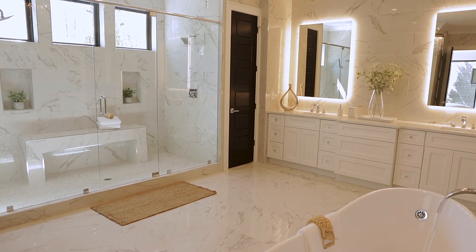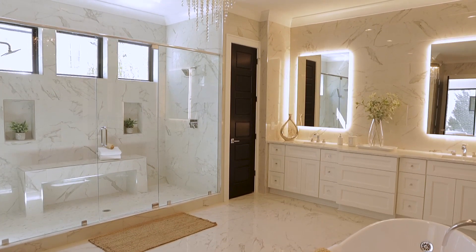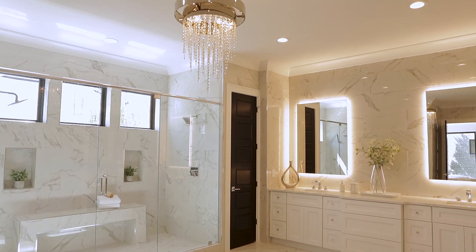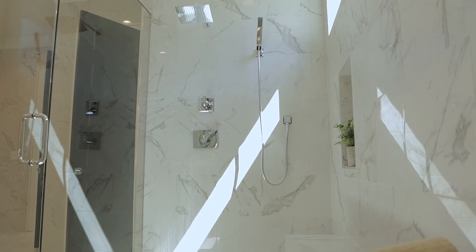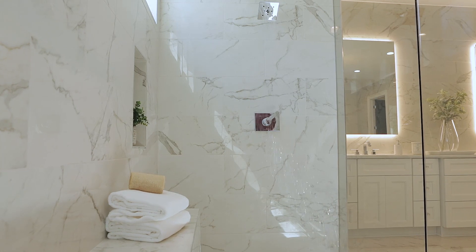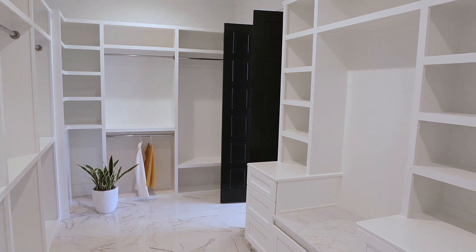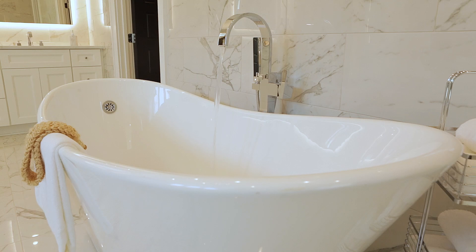And how about this master bathroom? I love the marble dual vanity — it is absolutely gorgeous. The two mirrors are backlit, so you can see everything. This master shower is one of the biggest showers I've ever seen, with two shower heads, a bench, and tile from floor to ceiling. And this is not a walk-in closet — it's a walk-through closet. And look at that bathtub.